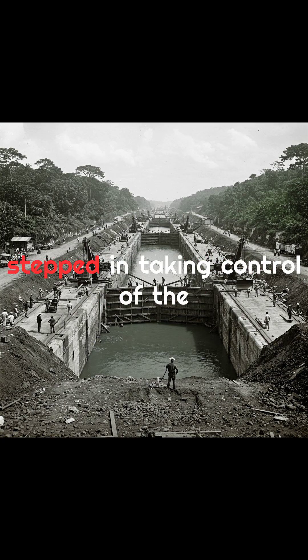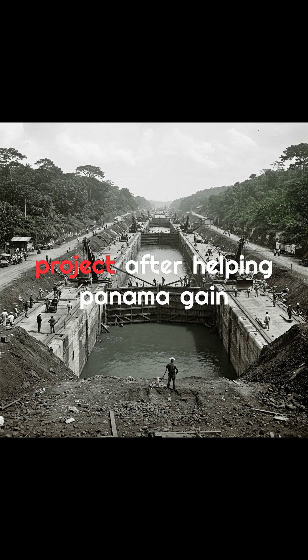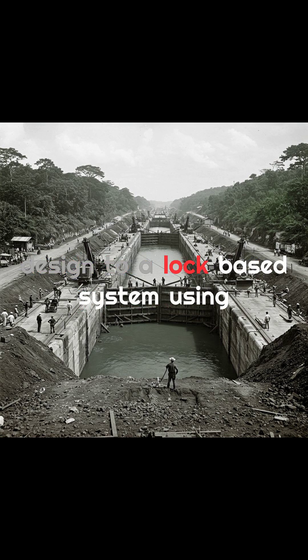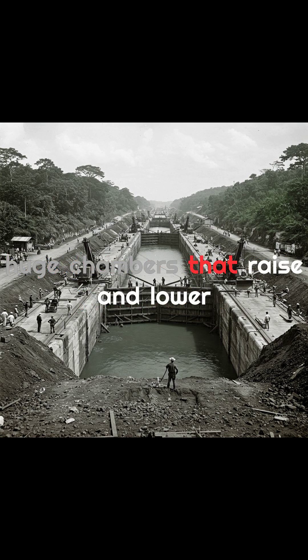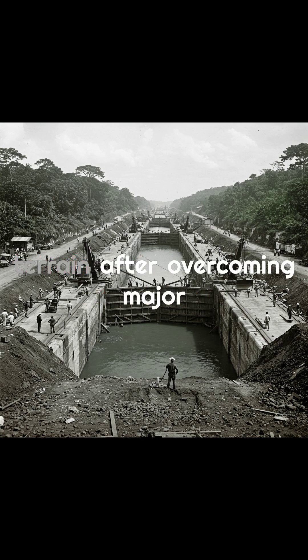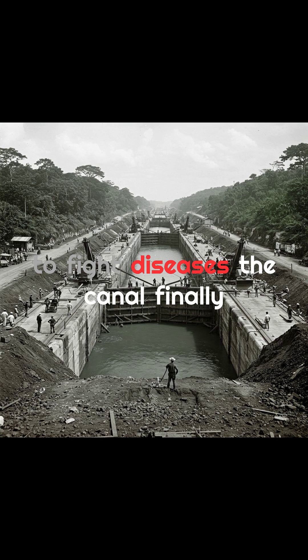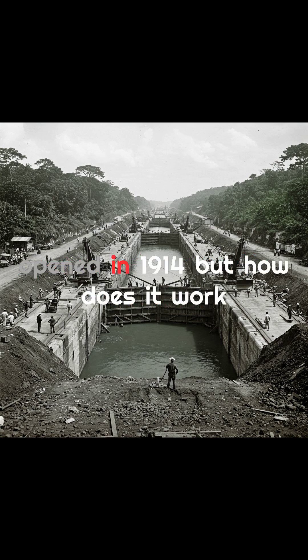In 1904, the U.S. stepped in, taking control of the project after helping Panama gain independence. They changed the design to a lock-based system using huge chambers that raise and lower ships to deal with the mountainous terrain. After overcoming major setbacks and improving sanitation to fight diseases, the canal finally opened in 1914.